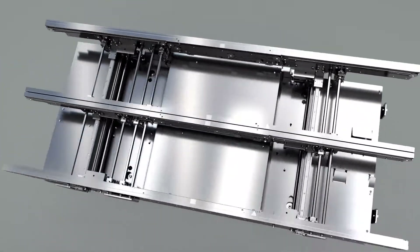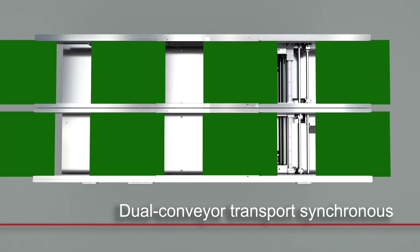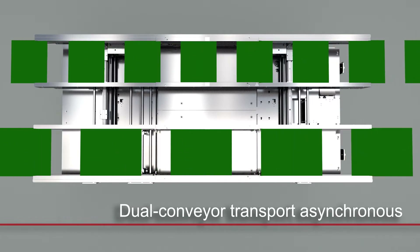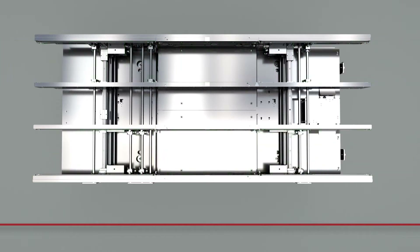Our flexible transport concepts meet all requirements — from the synchronous and asynchronous dual conveyor with separate tracks, to the long board option for oversized boards up to 1525 mm long and 560 mm wide.